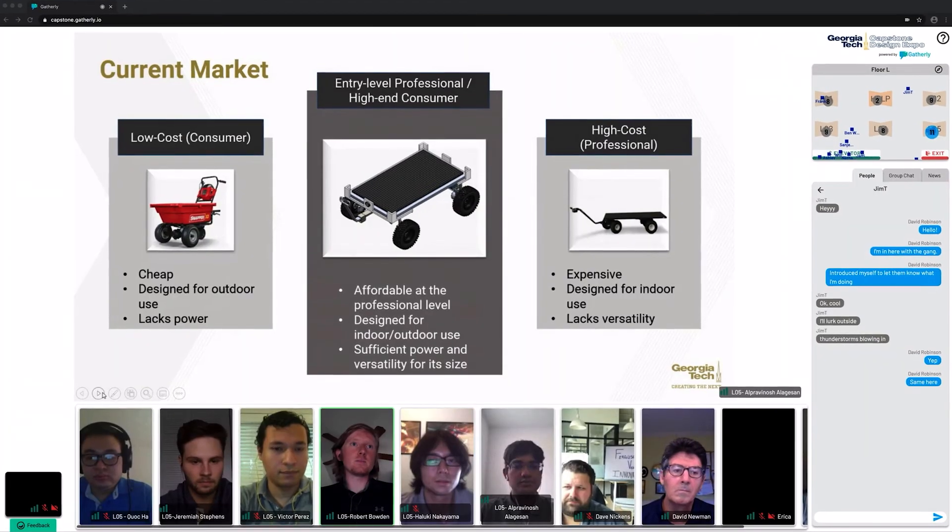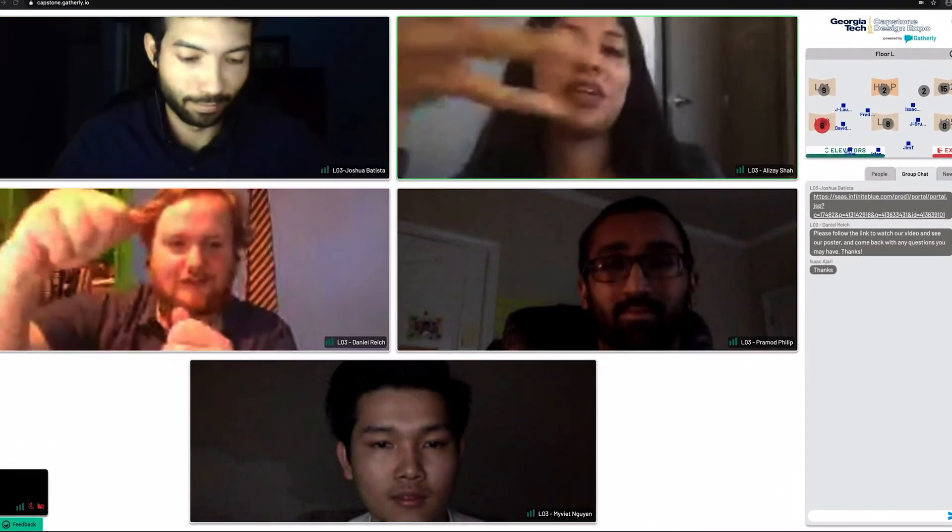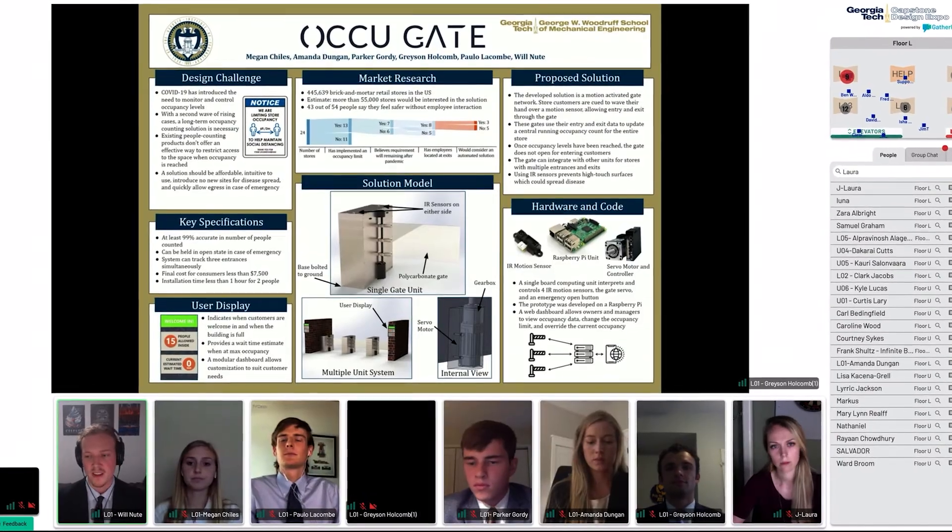The Capstone Design Expo, showcasing innovations designed at Georgia Tech, built for the world.